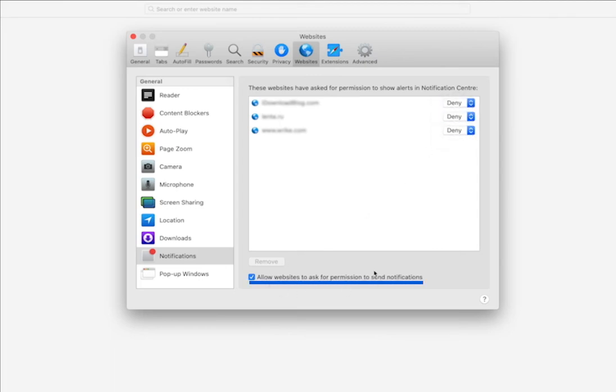Switch off all new pop-up offers to subscribe. Deselect 'Allow websites to ask for permission to send notifications.' All set.